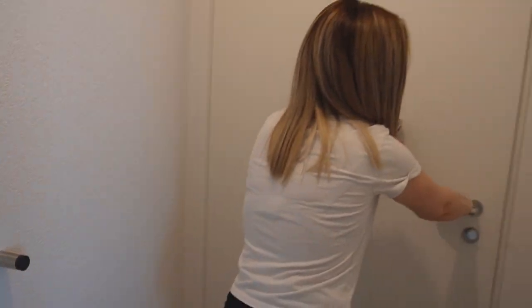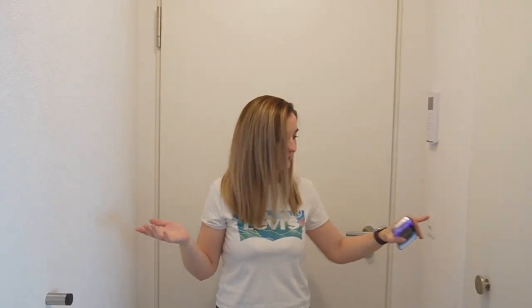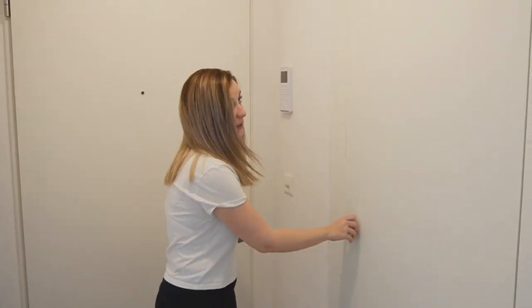We moved about a week ago and we will show you guys our new place. This is kind of like the entrance and here on the left there's a wardrobe.